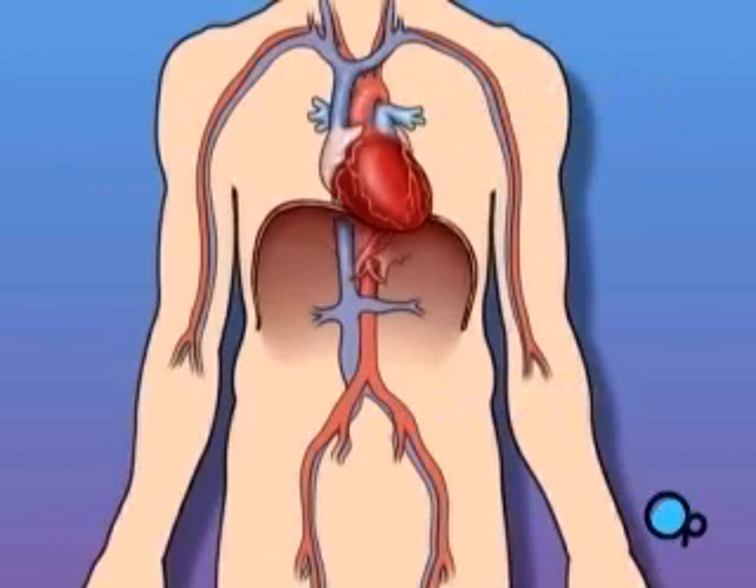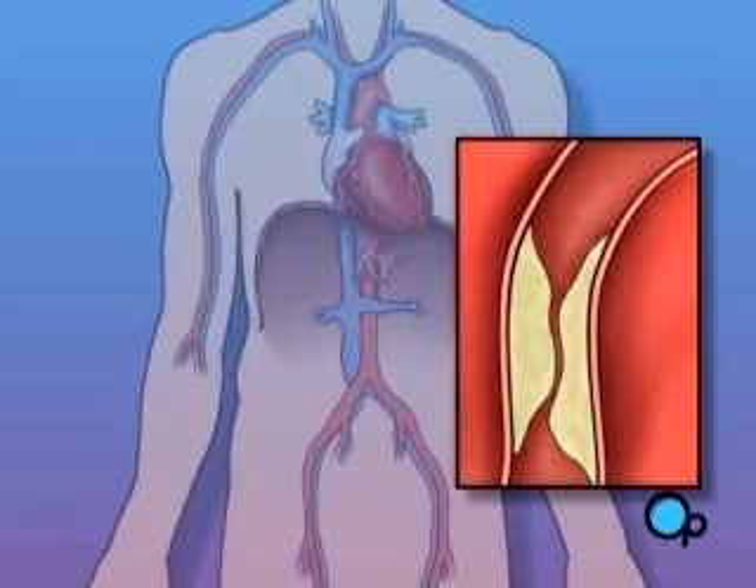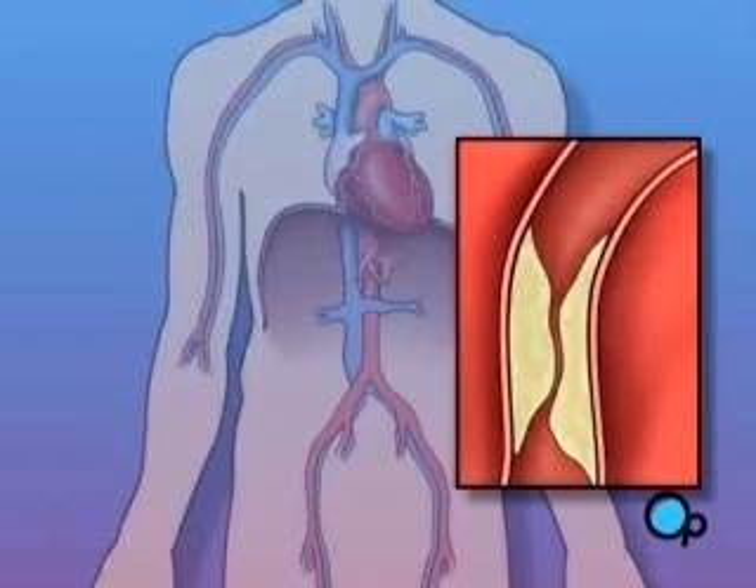Sometimes these blood vessels can narrow or become blocked by plaque deposits, restricting normal blood flow.